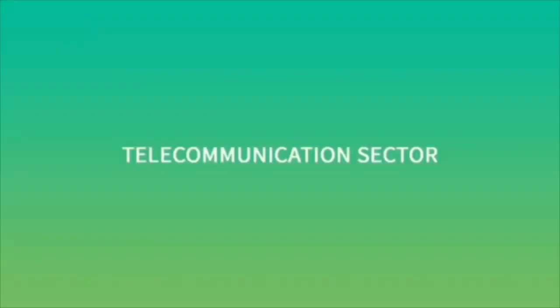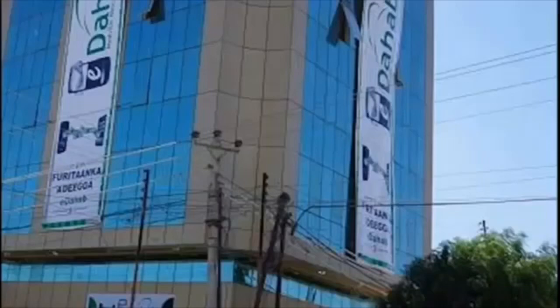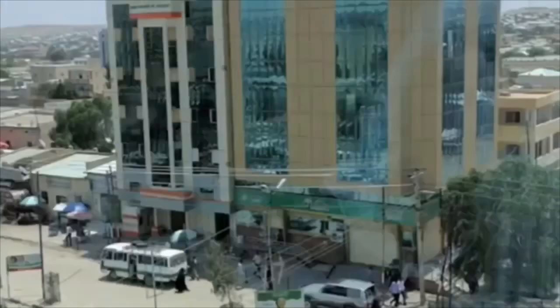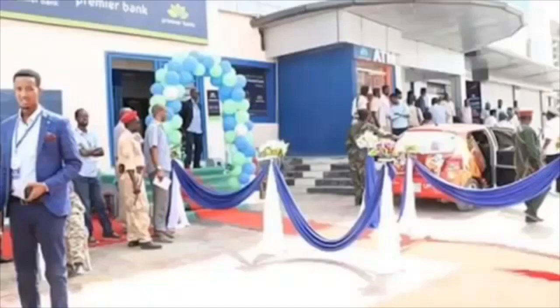Telecommunication and Banking Services. Somaliland boasts a highly competitive telecoms industry providing high-speed internet, mobile, and landline services among the cheapest in Africa. A number of local telecommunications firms operate in Somaliland, including Telsam, Somtel, and Somcable. The Central Bank of Somaliland is the official monetary authority. There are three privately owned Sharia-compliant commercial banks: Premier Bank, Habshil International Bank, and Dara Salam Bank.